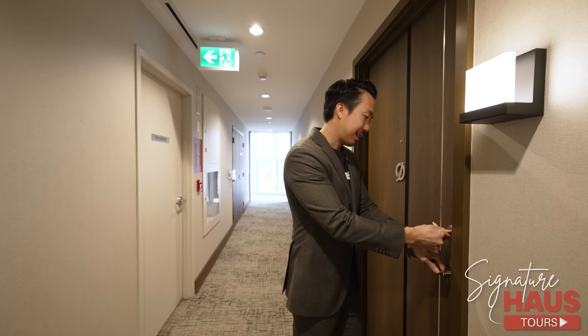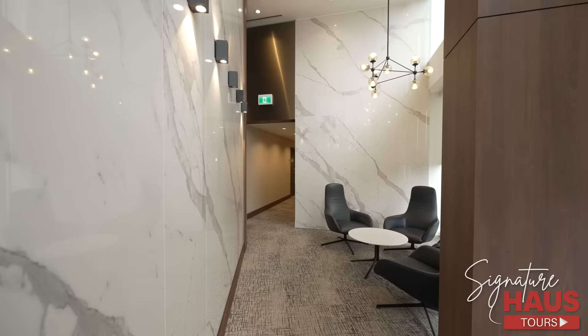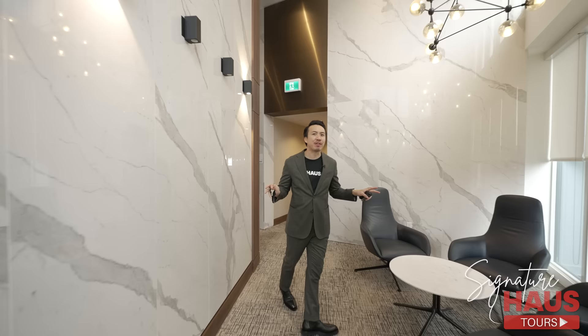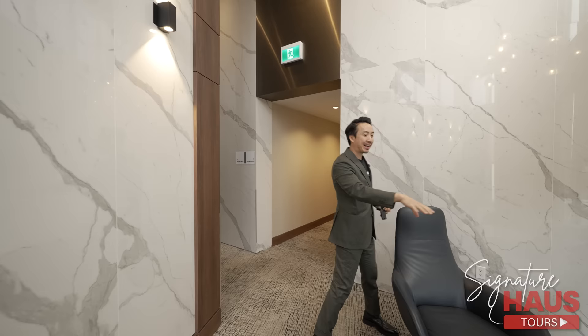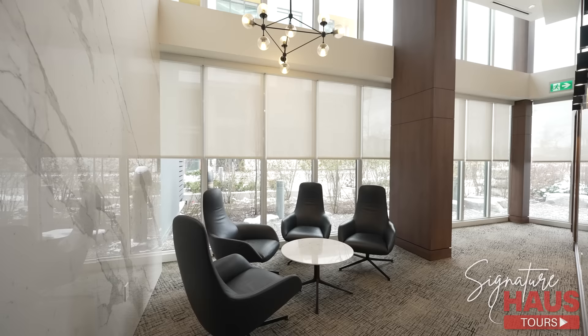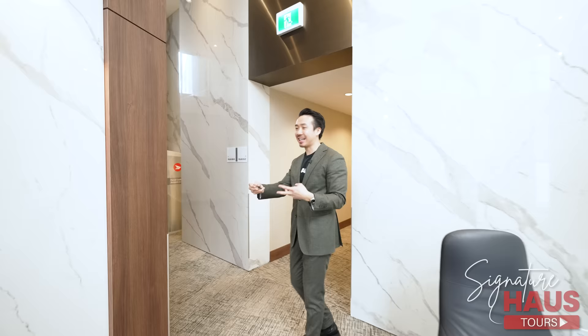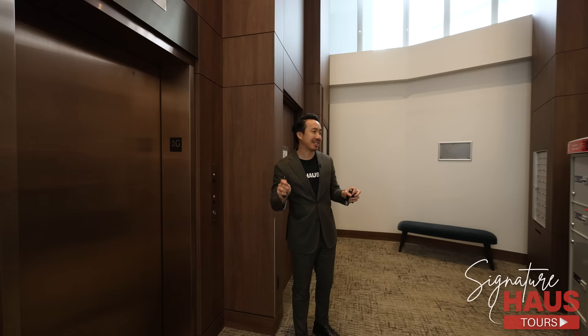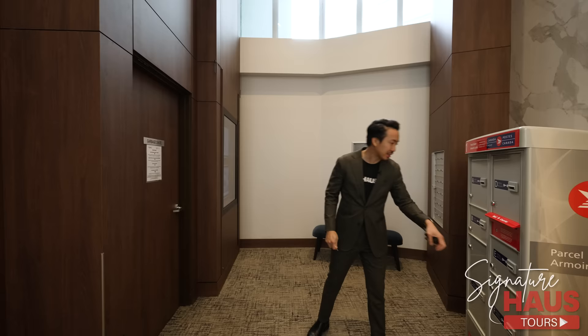I want to showcase this hallway — it's connected with only the villas, so just eight villas share this hallway, giving it a semi-private feel with not a lot of through traffic. There's a sitting area just for villa residents, kind of like an extension of your unit. Over here is the elevator to the underground parking, and as you can see, there are only six mailboxes here for the villas — very private.